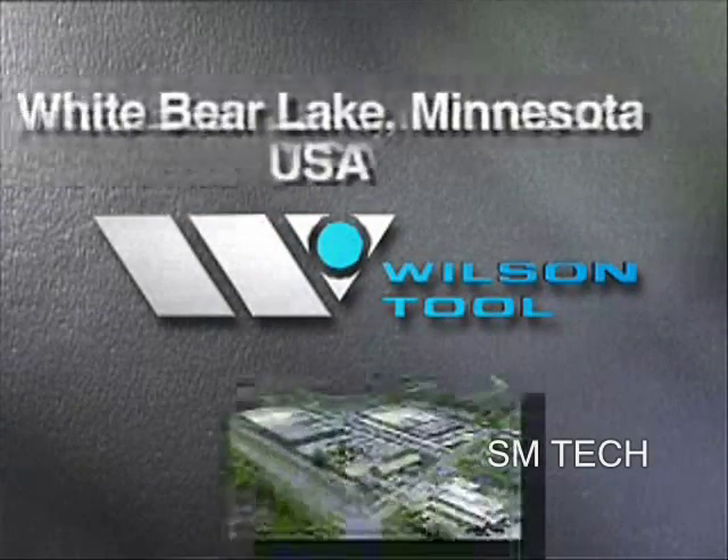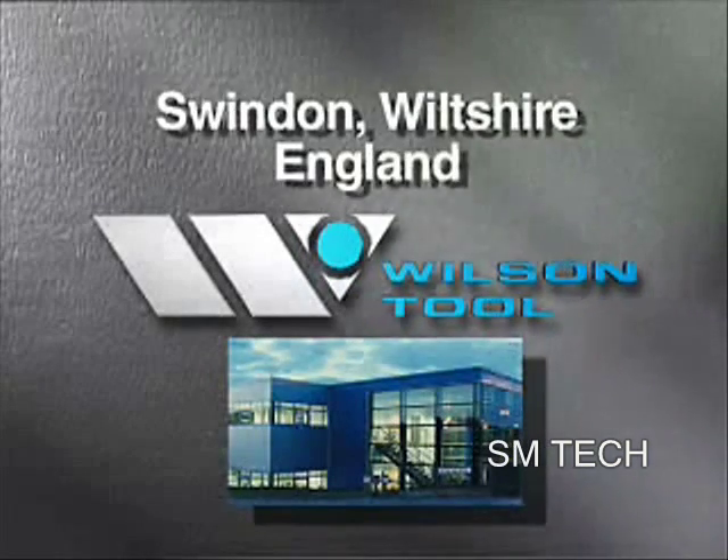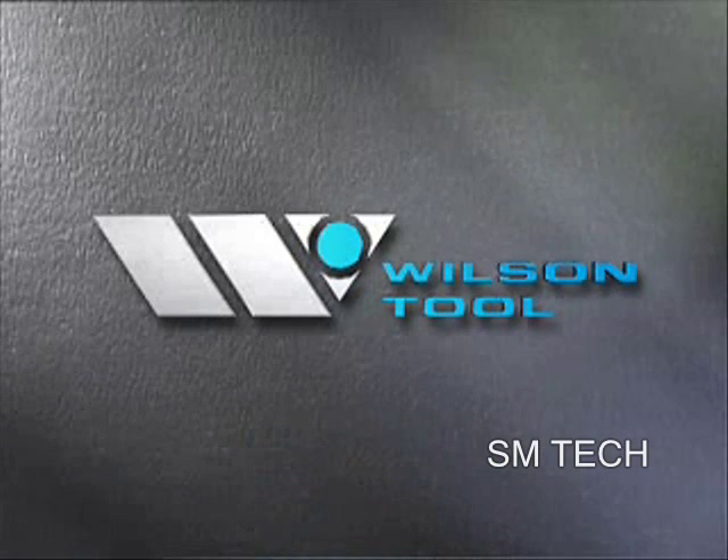Today, offices and manufacturing plants in White Bear Lake, Minnesota, USA, Swindon, England, and Shanghai, China demonstrate that Wilson Tool is truly international.